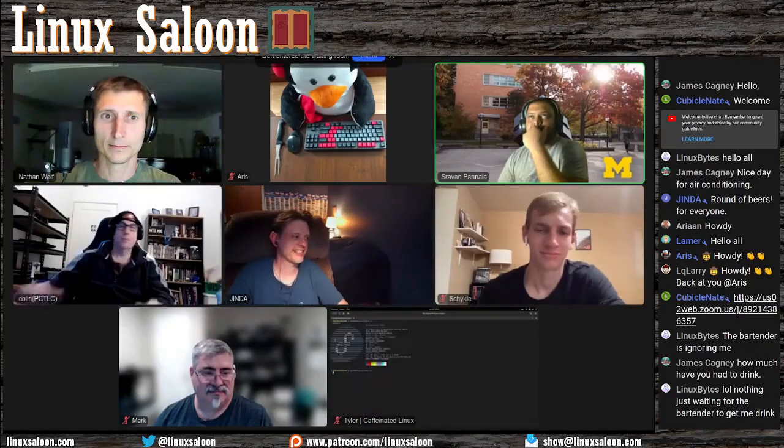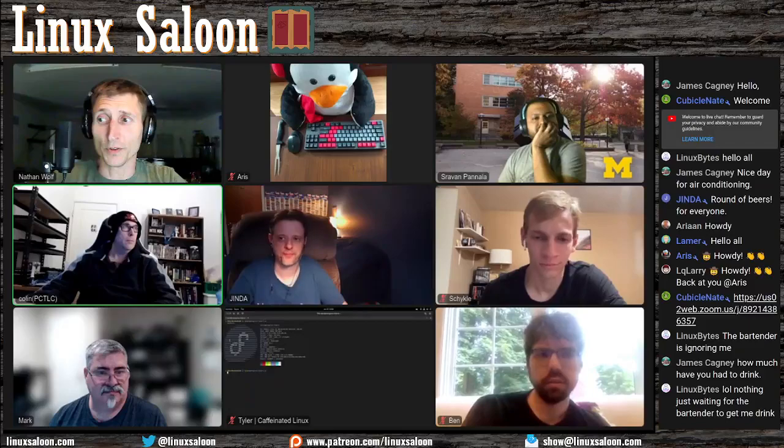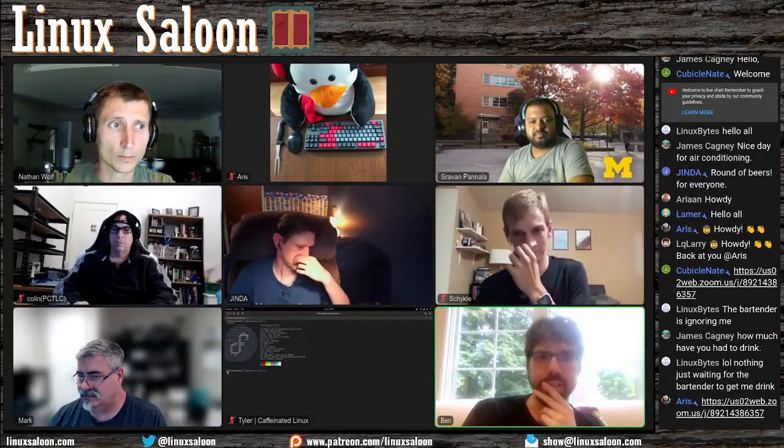Welcome to Linux Saloon, a place to discuss tech, open source, and where Linux is always on tap. Each show we'll talk about a Linux project — generally a Linux distribution like today's Fedora 36 — but we could also do a desktop environment or an application, have an open mic night. Anything that is Linux, tech, and open source related is on the table. Today's docket: Fedora 36, what's on the menu for next week, Linux news, a community free pour, and last call.